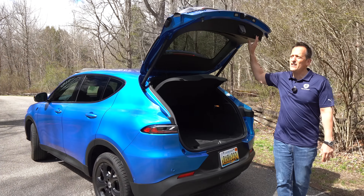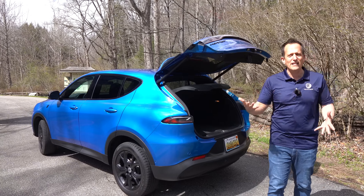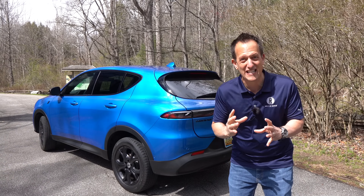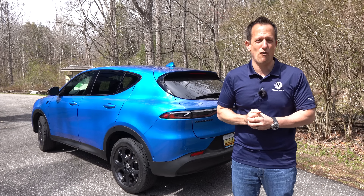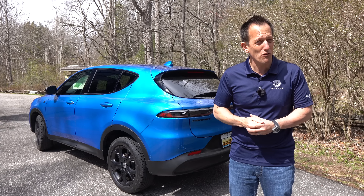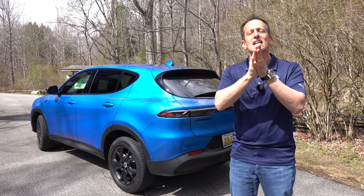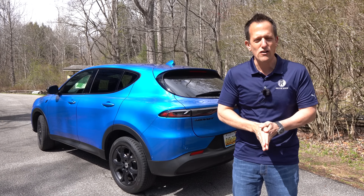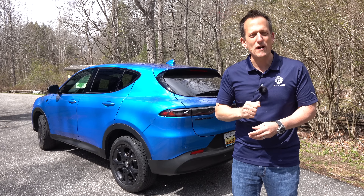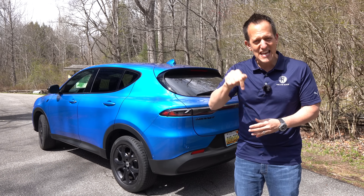Almost totally flat once folded, which definitely allows you to make that Costco run. One thing I do like is that you are getting a spare tire on the GT — that's nice because there are a lot of brands not doing that. And if you want to take the RT on throttle through the twisty bits, that review is coming March 22nd at 11 a.m. Eastern time.